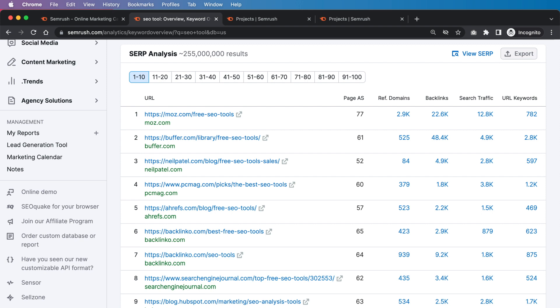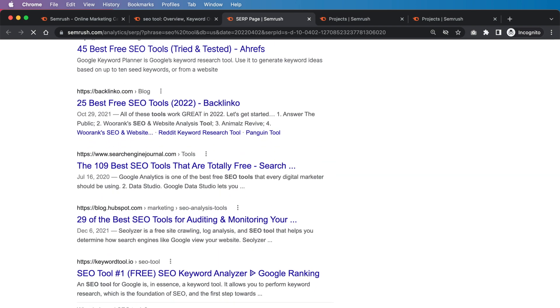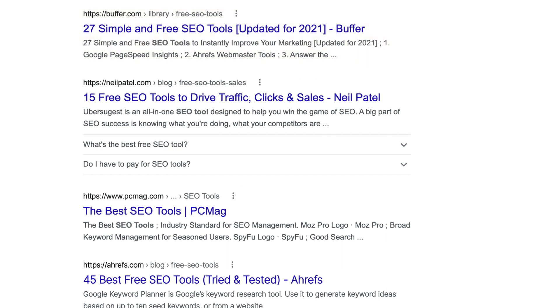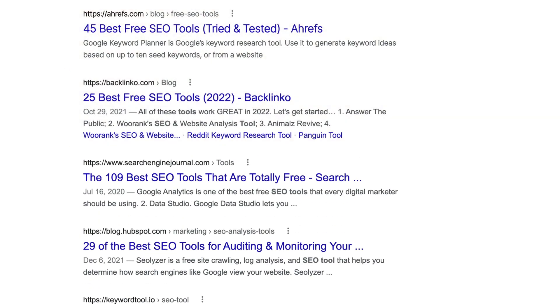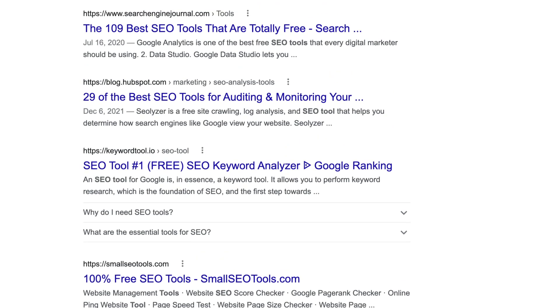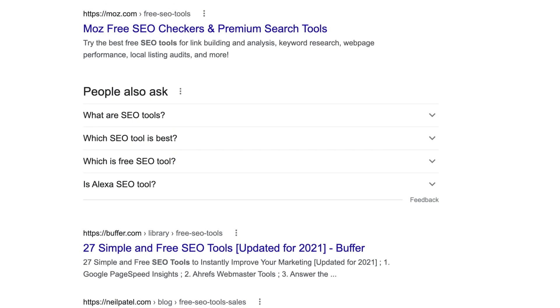When we think about how to rank for this keyword and look at the SERPs, something really fascinating comes up. Many of SEMrush's competitors are ranking here, but they're not ranking their homepage or transactional pages — they're ranking really informational assets. Moz is ranking their free SEO tools page, Buffer is ranking a free SEO tools page, Neil Patel is ranking a free SEO tools page, and Ahrefs and Backlinko are all doing the same thing. SEMrush is one of only two or three who aren't ranking a specific page dedicated to "SEO tool." They're just hoping their homepage is powerful enough, but Google's data clearly shows the best pages for this keyword are list posts or informational content.